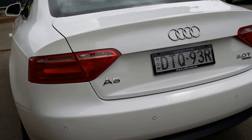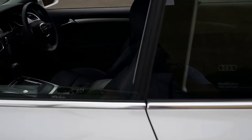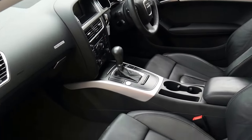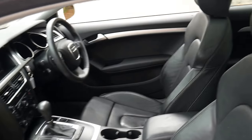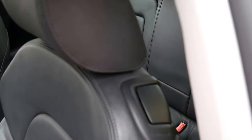It's got parking sensors, a very nice set of Audi alloy wheels and Pirelli tires all around. We think it represents incredible value for money. It's a four-seater, so you've got two seats in the front and two in the back.